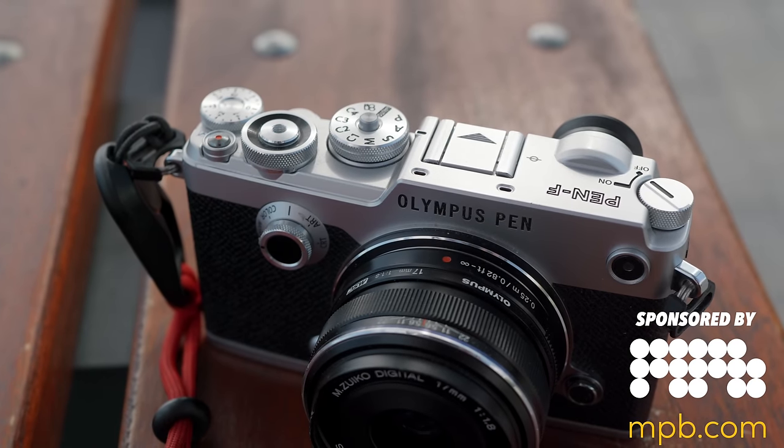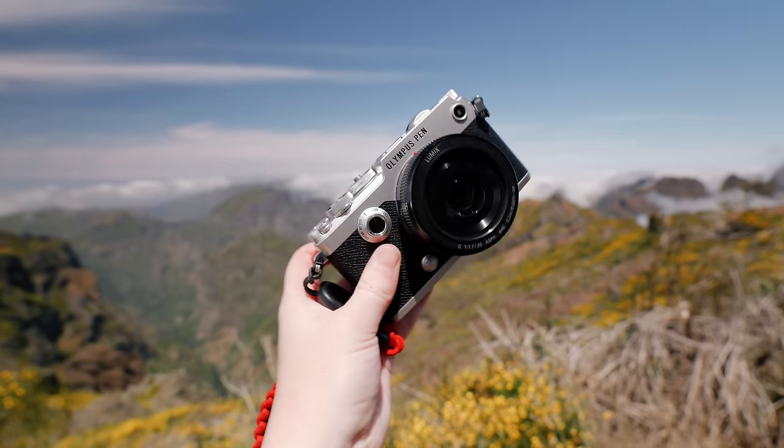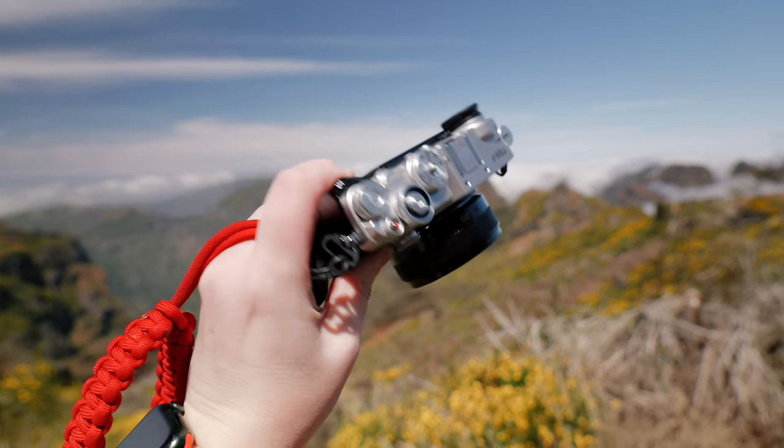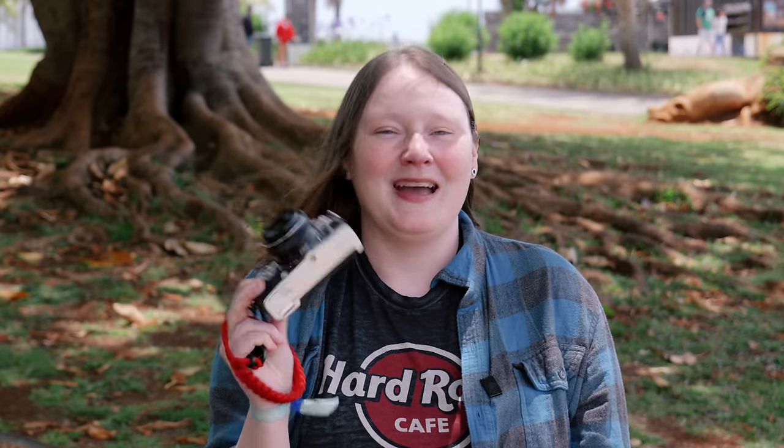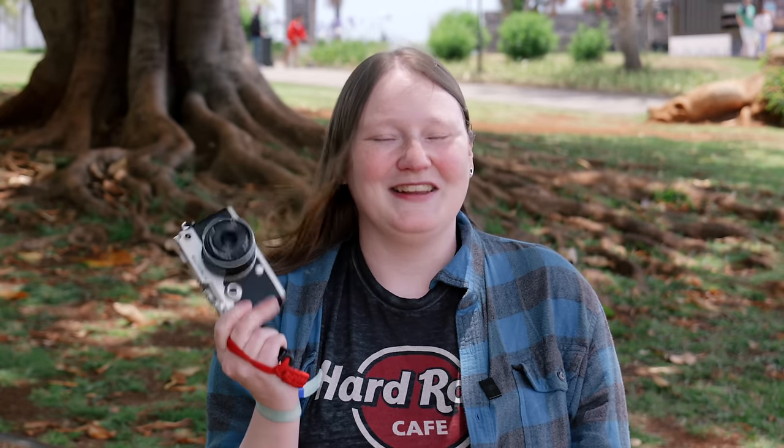Big thanks to MPB for sponsoring this week's video. For the last two weeks I've been using the Pen-F exclusively. It's one of my all-time favorite micro four-thirds cameras, and I actually wonder if in terms of photography the best micro four-thirds camera is portable, stylish, and has incredible image quality. Is the Pen-F the best micro four-thirds camera ever made? Let's find out.